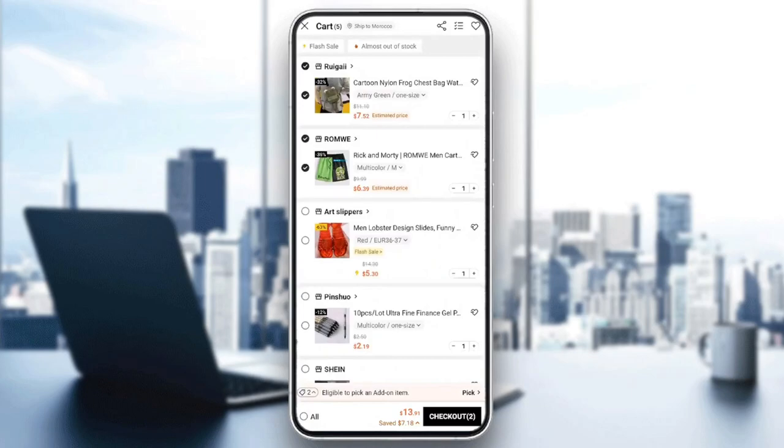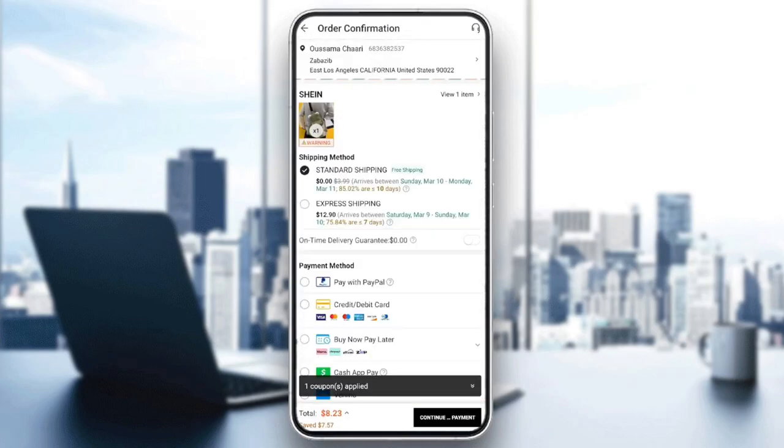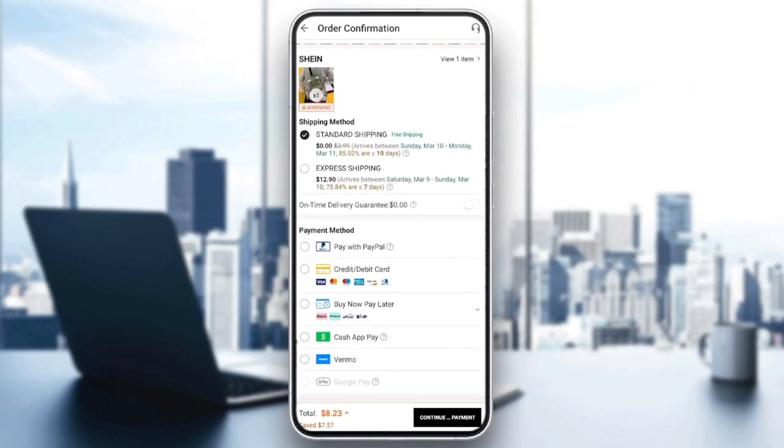Right here, I'm going to choose the article I want to order, and I'm going to click on checkout here in the bottom right corner. And then right here, after adding your address, you're going to be right here in the order confirmation page.